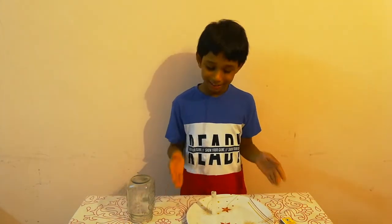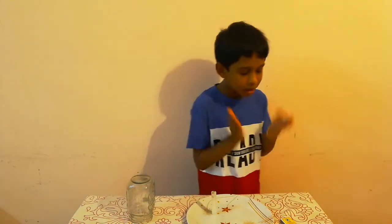Thank you. The title of this experiment is: Fire requires oxygen for burning. Things we need for this experiment: a plate, a candle, a jar, and a matchbox.